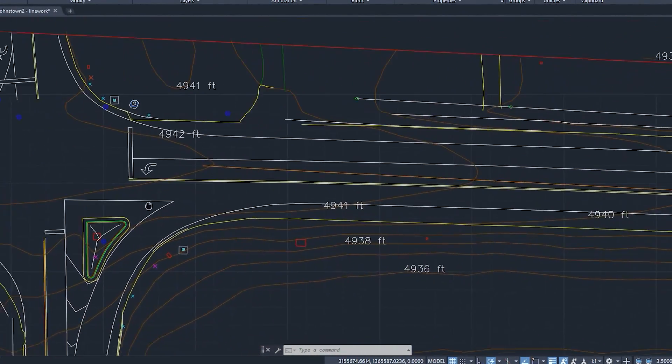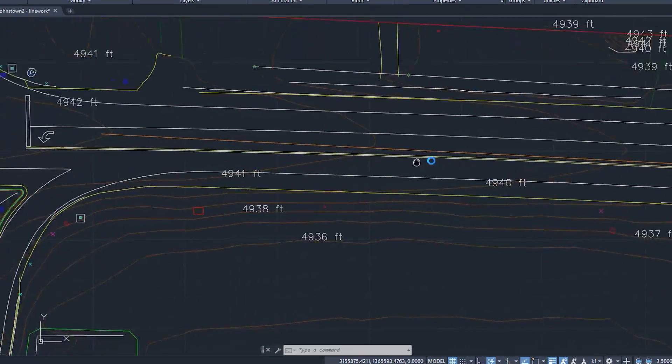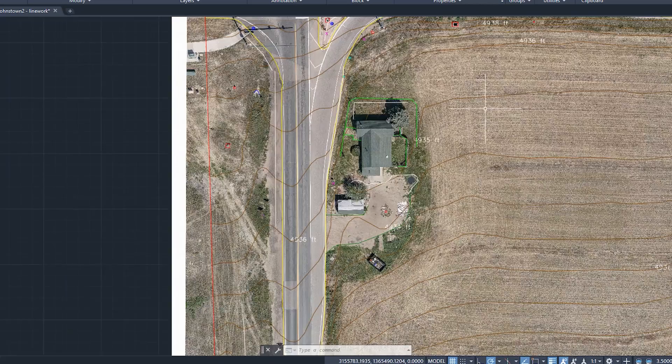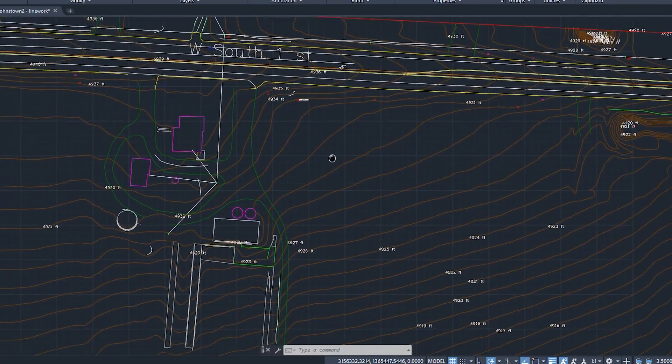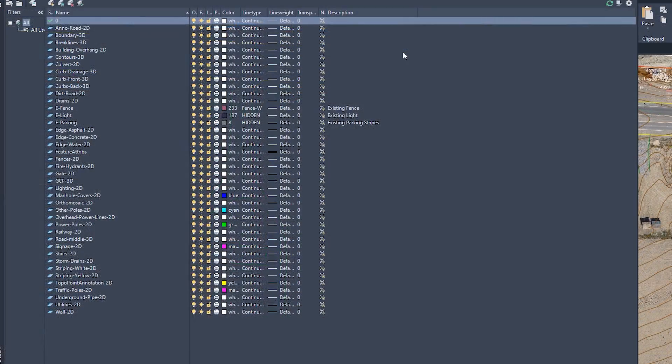The first thing you will notice is the orthomosaic underlay — it is a CAD-friendly format and works extremely fast even for large projects. An orthomosaic is a high-resolution bird's-eye view of your project area that is accurately fitted into a given coordinate system, allowing us to identify and mark permanent features.